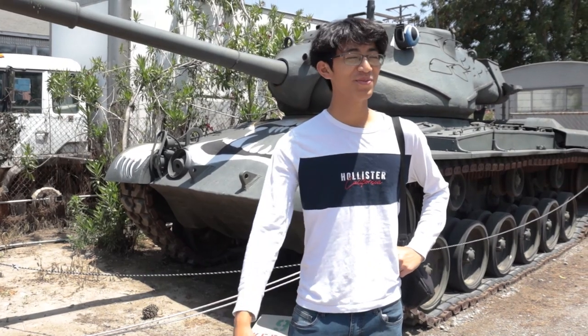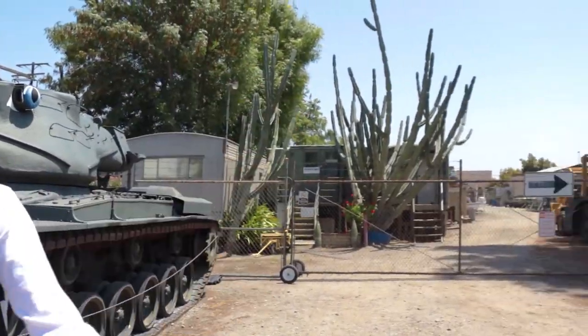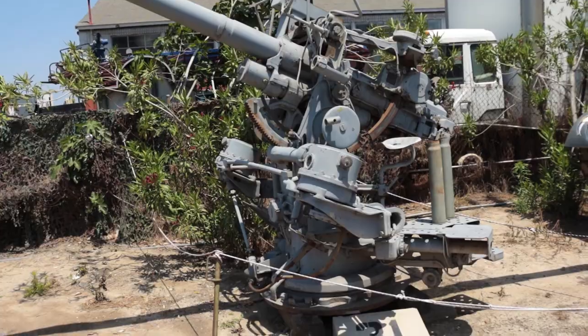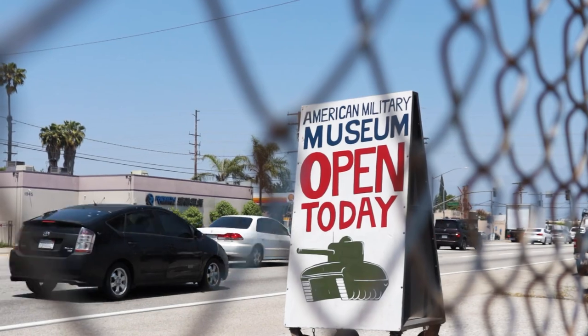We're at the American Military Tank Museum in Southern California. I like tanks — I do, I like tanks. Tanks are located in the city of El Monte, just a couple miles from LA. It's like a junkyard with over a hundred military things. It's currently just five dollars for admission, so if you'd like to visit and support, please check it out if you're in the area. I ditched school to come here — let's go!